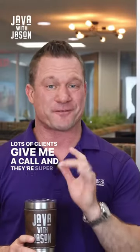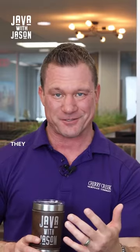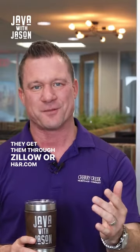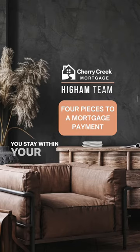Lots of clients give me a call and they're super confused when they're calculating their mortgage payment with online calculators — they get them through Zillow or HR.com. So here are the four pieces to a mortgage payment that you need to know so you stay within your budget.